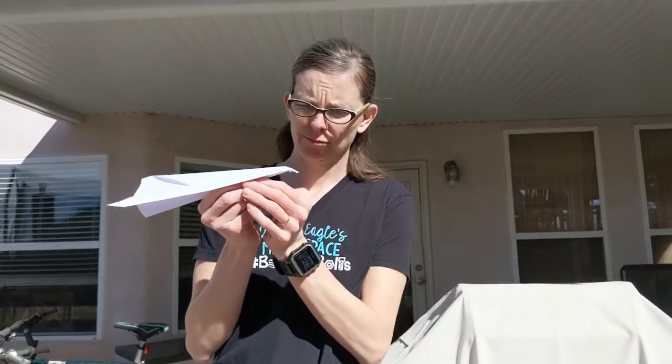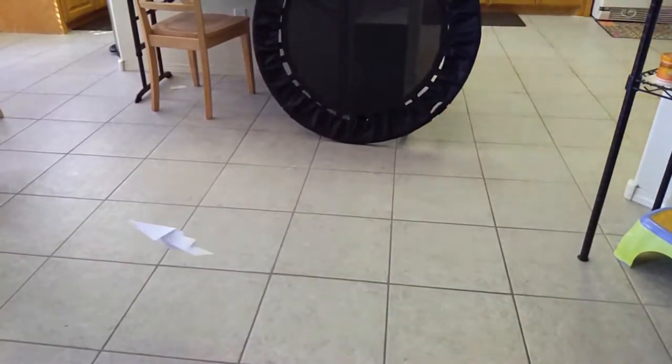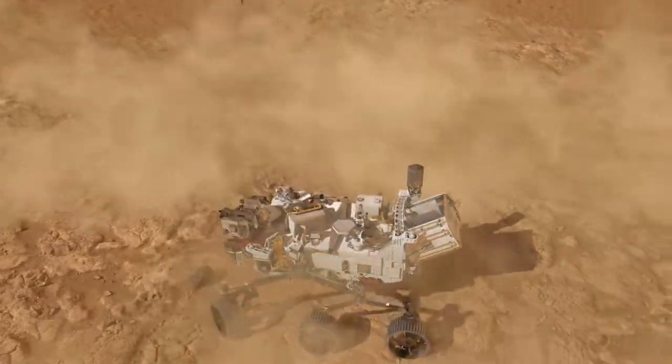Another way to protect something when landing is to spread out its weight. Have you ever made a paper airplane and had its nose get smooshed from crashing? If your paper airplane lands on the bottom, the force of the crash is spread out along the whole bottom of the plane. But if it lands on its nose, all the force goes into the nose and makes it crumple. Perseverance spread out its weight by putting all its wheels out so the force was spread out among all of them.